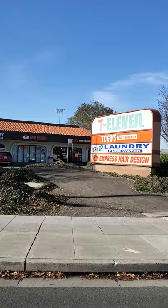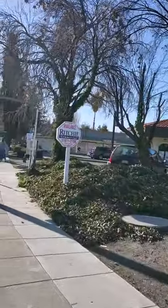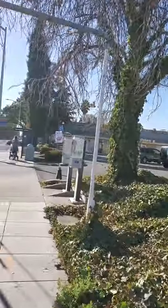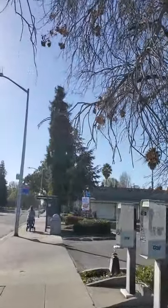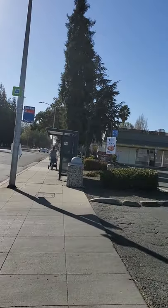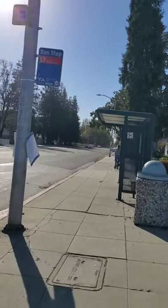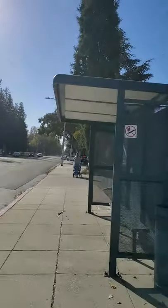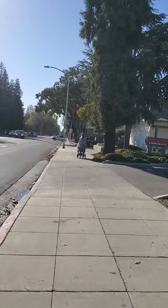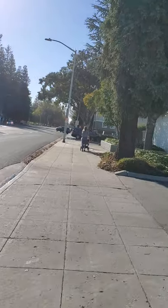7-Eleven. They sell everything — from milk to alcohol. They sell everything.